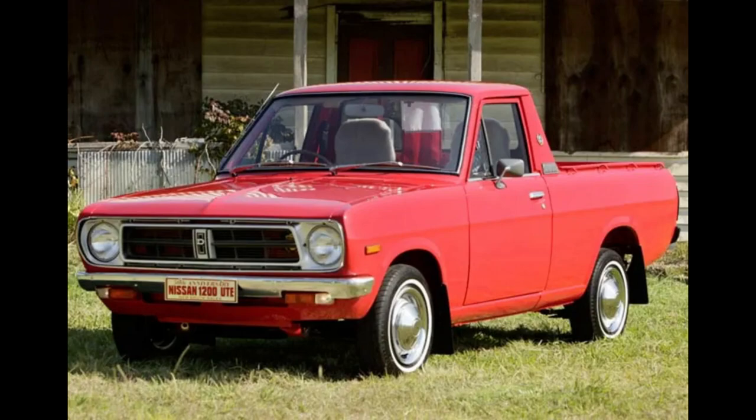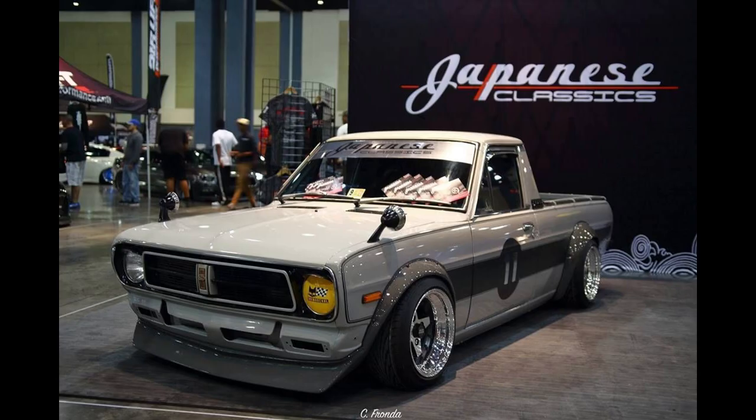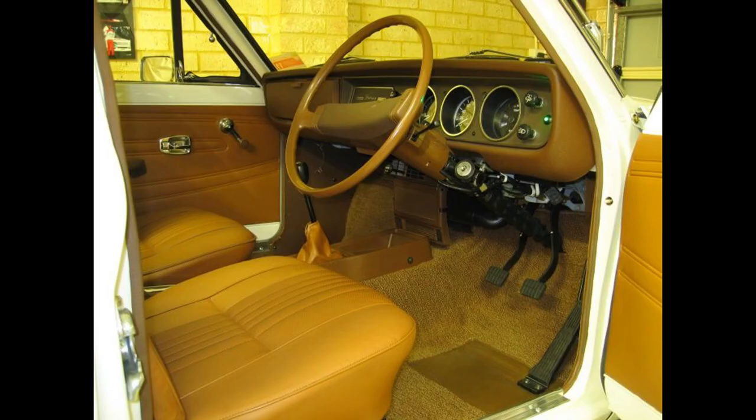Hey everyone, welcome back to Mr. Worldwide Racing. Today, we've got something special for all you classic car enthusiasts out there — the iconic Datsun 1200 utility. This small yet mighty vehicle has left an indelible mark on automotive history. So, buckle up and let's dive into the world of the Datsun 1200.